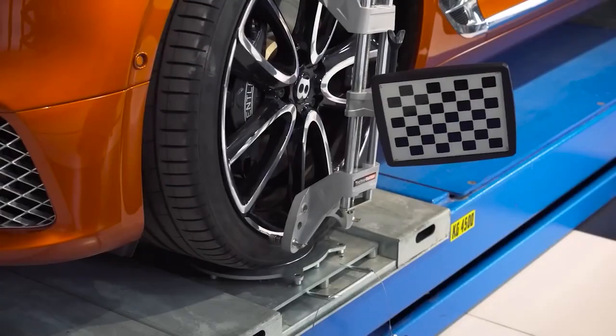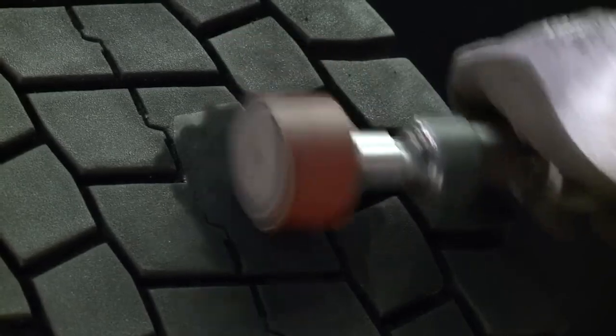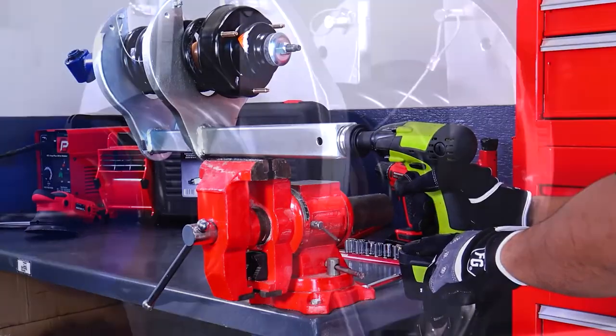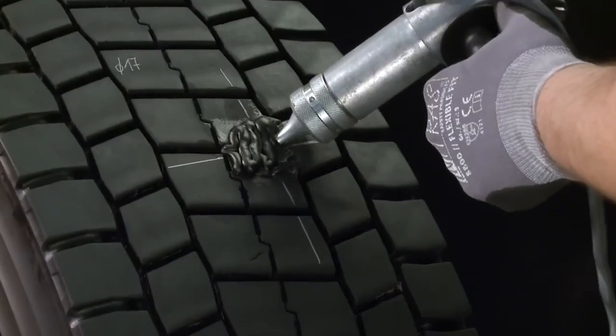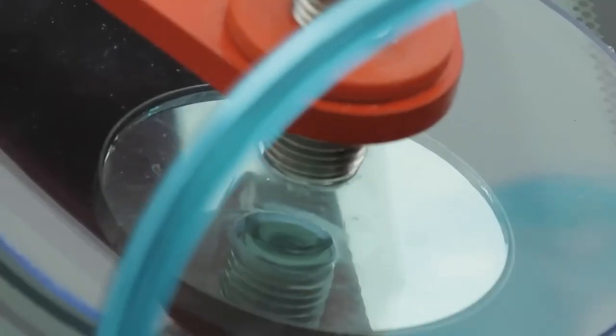Many garage inventions never see the light of day, as there are millions of inventions online — some get noticed, and some slip unnoticed into the night, like these incredible inventions that you've not likely heard about before. Ranging from roll workshop systems and smart garage open systems to dazzling garage lights, these inventions are so incredible that we wonder why they aren't very popular.